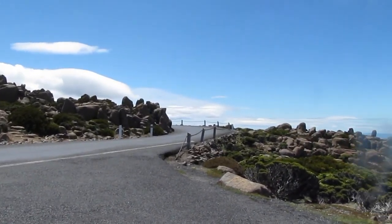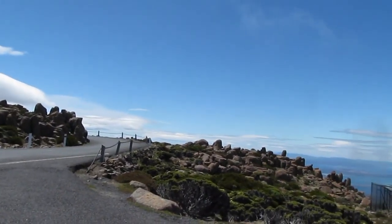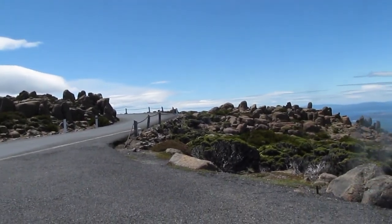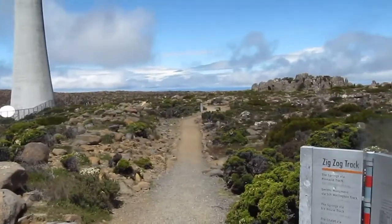I'm on Mount Wellington and I'm going to head across on the vehicle track. I think I'm going to go to the Skyline. Anyway, it's the same way.